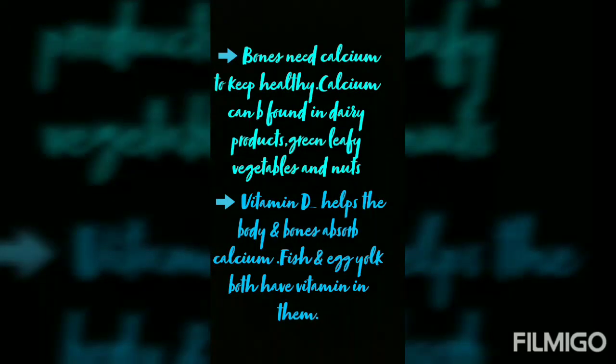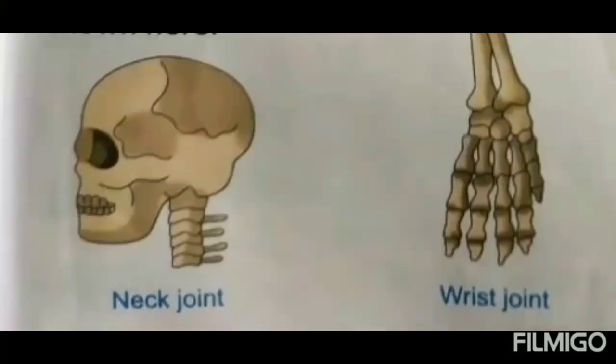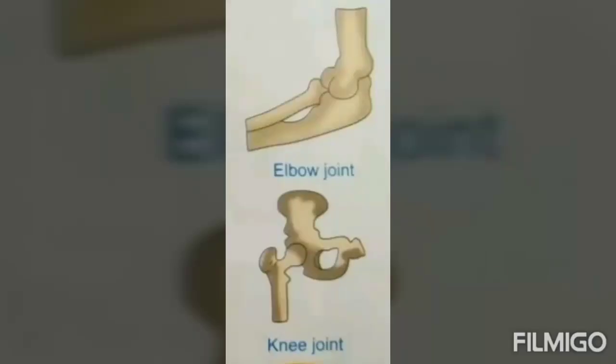Dear students, bones need calcium to keep healthy. Calcium can be found in dairy products, green leafy vegetables and nuts. The point where two or more bones are joined together is called a joint. Some joints in our body are the neck joint, wrist joint, elbow joint and knee joint.